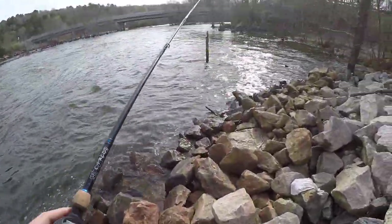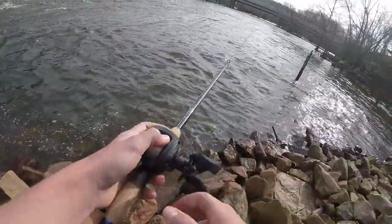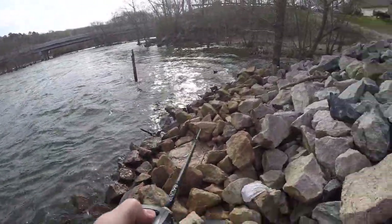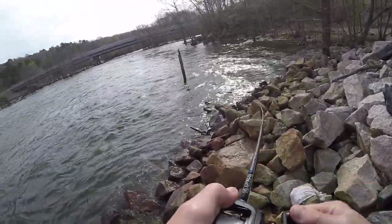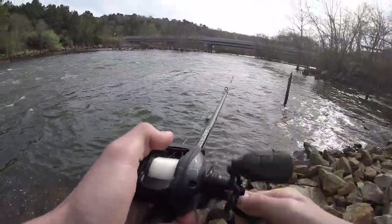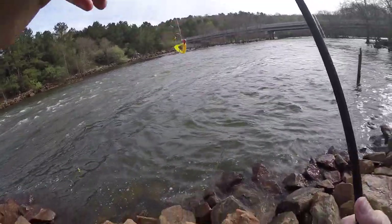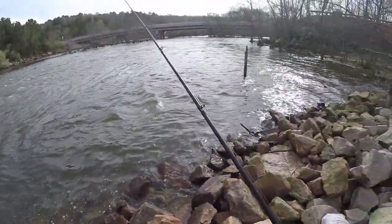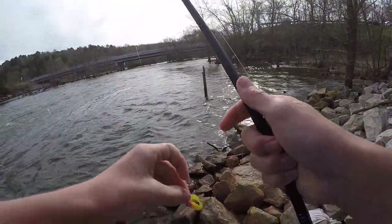I'm switching to shad because I just can't pass up all these shad over here — there are so many. I bet I get one on my first cast... there we go, hooked up! First shad of the day. Oh — he hooked me! That's why they're so dangerous with two hooks. Good thing I didn't go past the barb, but that was really close.